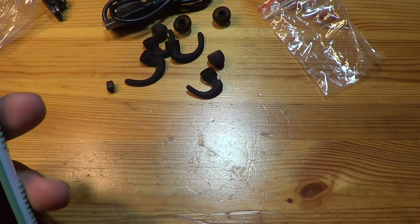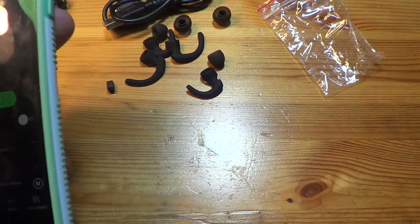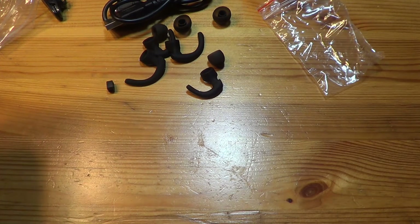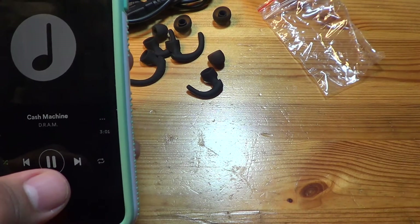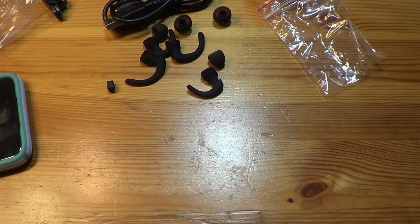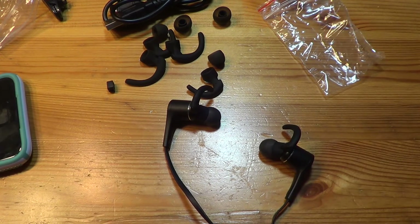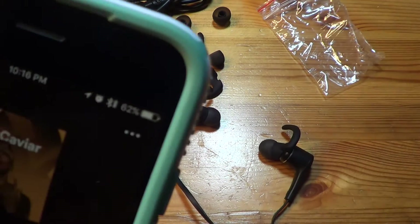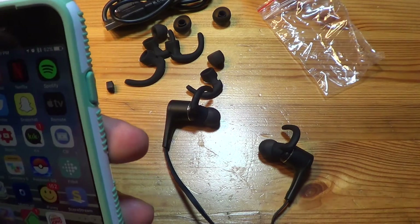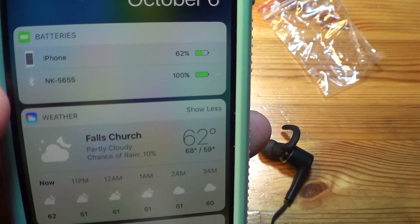Shuffling through a rap playlist — they sound fine to me. Every song sounds exactly how it usually does on headphones or a Bluetooth speaker. They sound fine for what they are. If you look, there's the power level indicator next to your Bluetooth icon in the status bar, and if you pull down the notification center, you can see the battery for your iPhone and the NK565S listed separately.